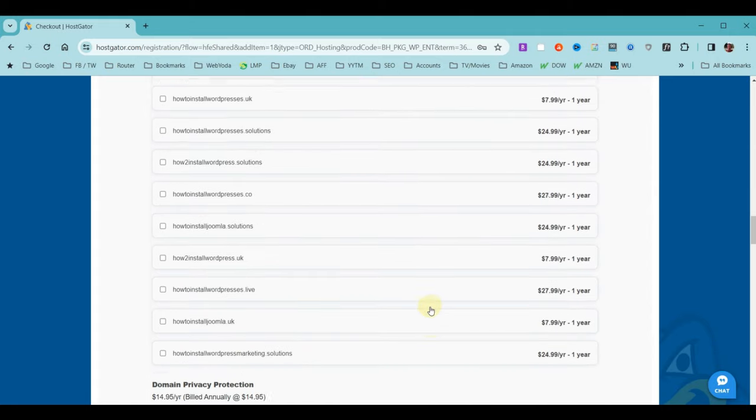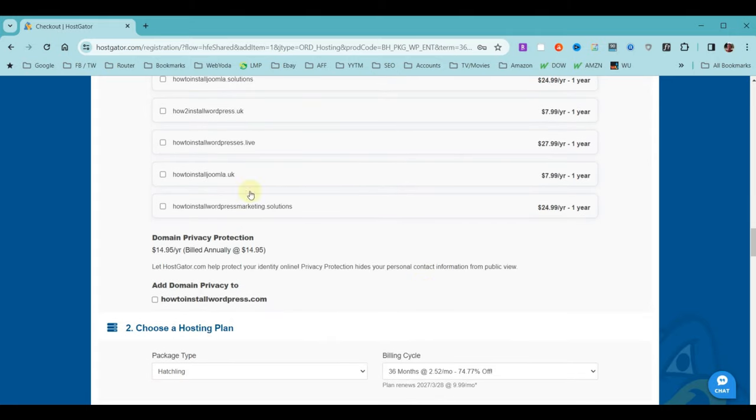As you scroll down, you'll see a section on domain privacy. Domain privacy hides your personal contact information from people who do search results on domain names. For $15 a year, it makes you private — but the reality is your website will already have your contact info, address, and phone number, so someone can find you anyway. It only hides the domain registration info. In my case, I'm going to leave domain privacy unchecked.